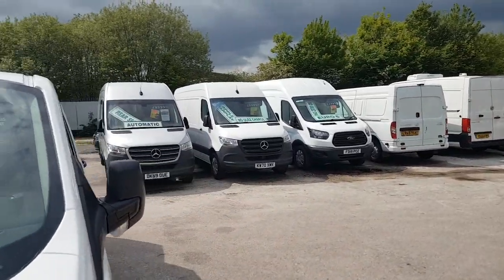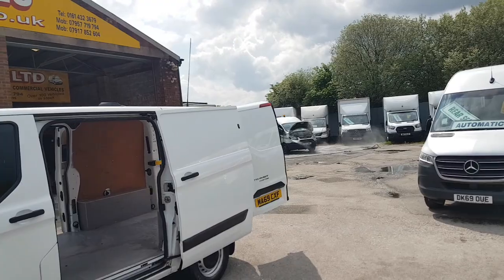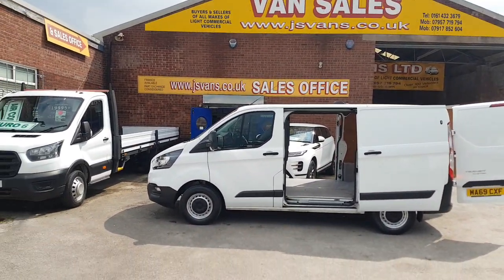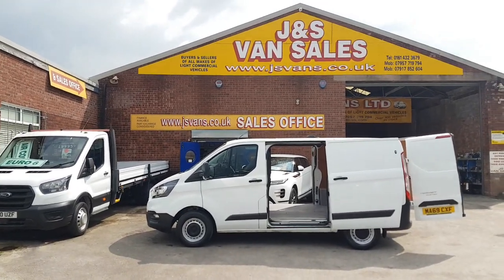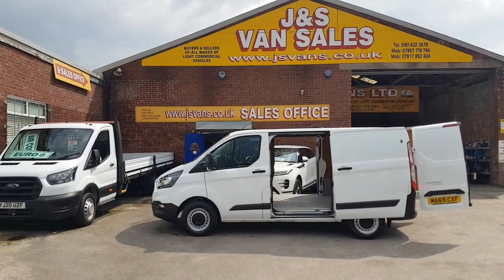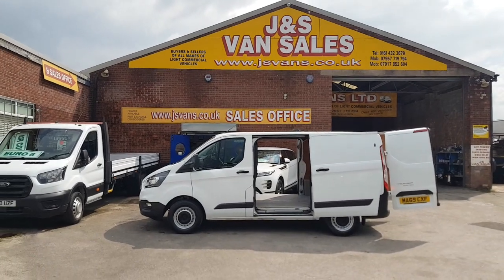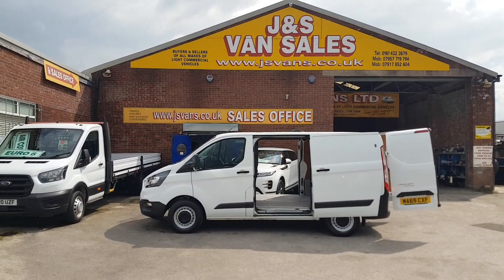If there's anything else you'd like to discuss, drop us an email or give us a call. We've got lots more in stock — short wheelbases, long wheelbases, and the big Transit vans, T350s. Over 100 vehicles on the day of the video, different makes and models: pickup trucks, tipper trucks, minibuses, flatbeds, small vans, big vans, four-wheel drives — all on the website at jsvans.co.uk.